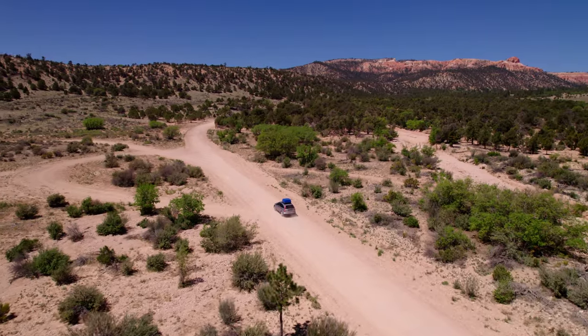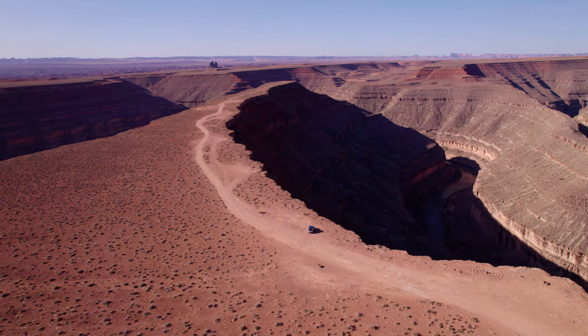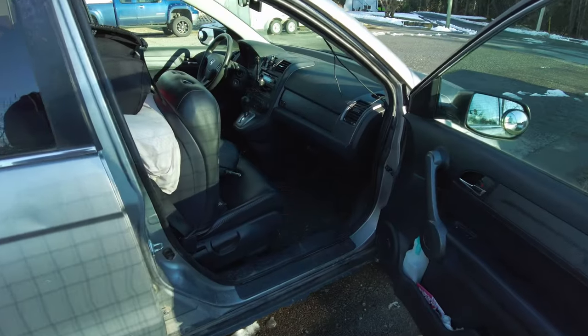Are you a van lifer or have gone camping, hiking, backpacking, or on a road trip and worried about your possessions in your car while you're gone? I've got a solution for you. Today I'll show you multiple hiding spots and secret compartments in a vehicle. It doesn't matter what vehicle you have — every vehicle will have multiple secret hiding compartments. You just have to know where to look.